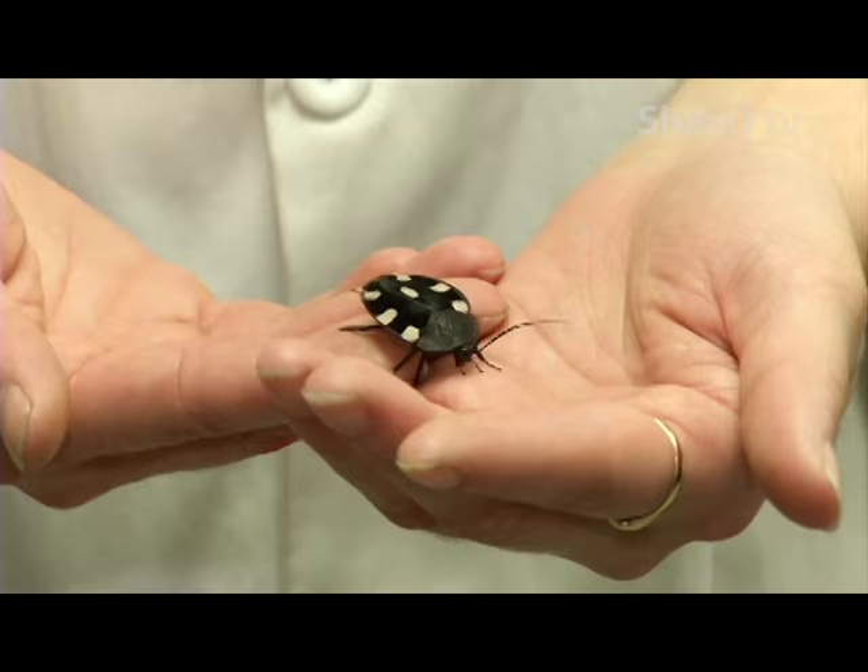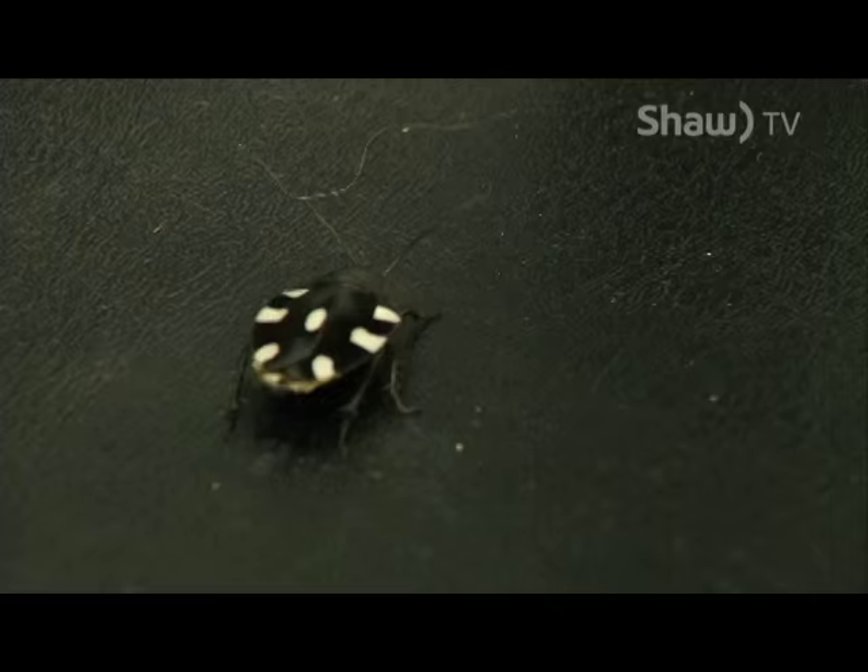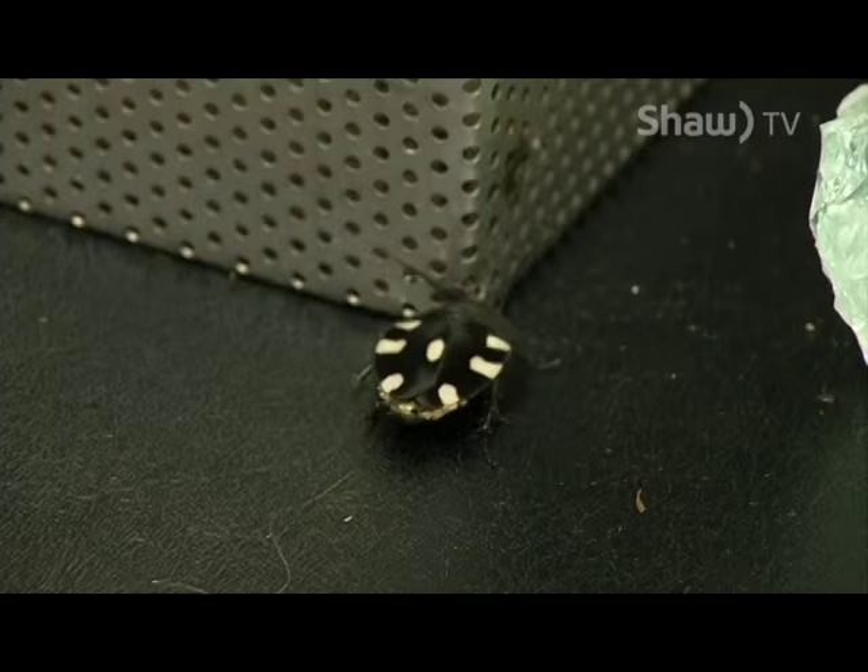Today we're going to talk about the Indian Domino Cockroach, one of the few cockroaches said to have beauty and grace. It doesn't really look like any kind of cockroach people think of. It's also known as the Seven Spotted Cockroach and the Desert Cockroach.